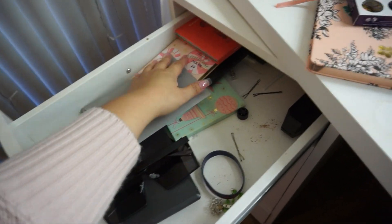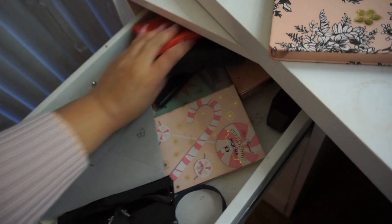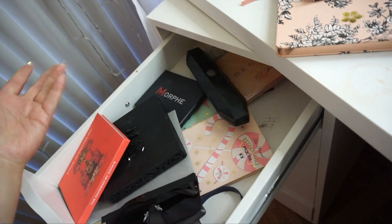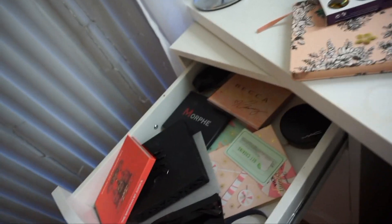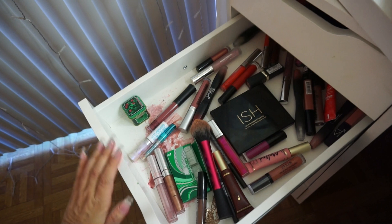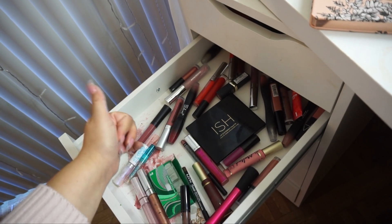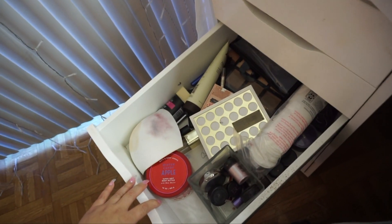I'm gonna start pulling things out. Right here is where I usually keep my palettes and highlighters, things I just got and then never really use. Look at this — a bunch of liquid lipsticks I'm gonna throw away because I don't even use them.